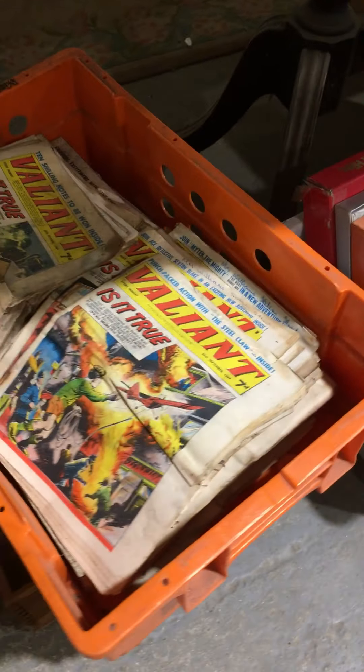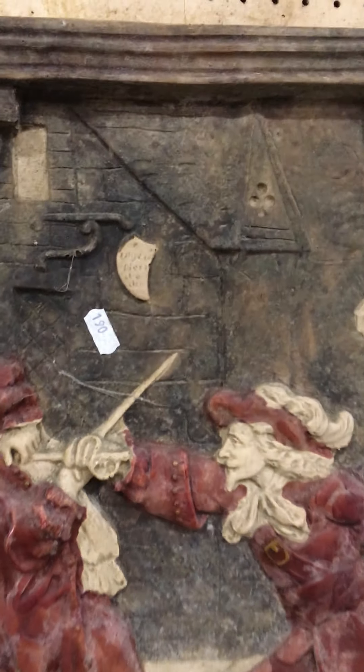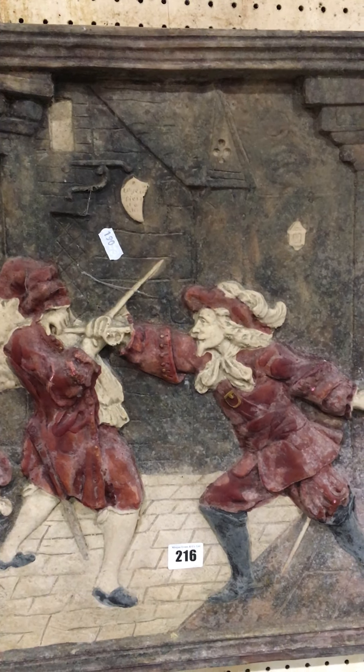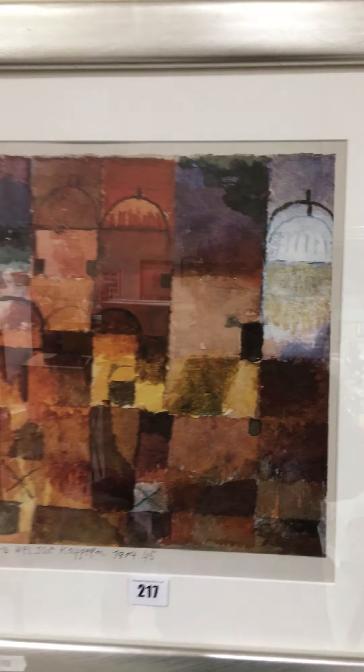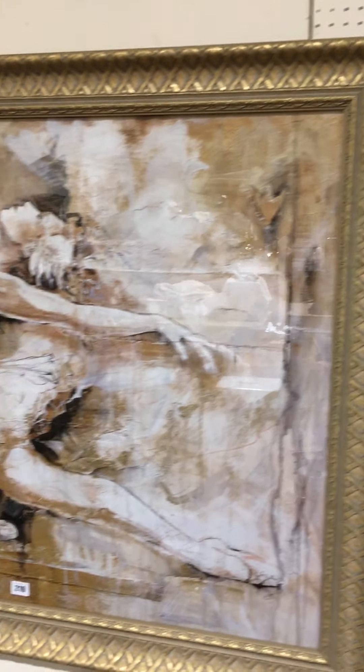Lot 215 is a couple of boxes of records, and probably the most interesting is a box of Valiant comics. Lot 216 is a plasterwork panel of cavaliers. Lot 217 is a signed print. Lot 218 — Keith Andrew — is by the door.